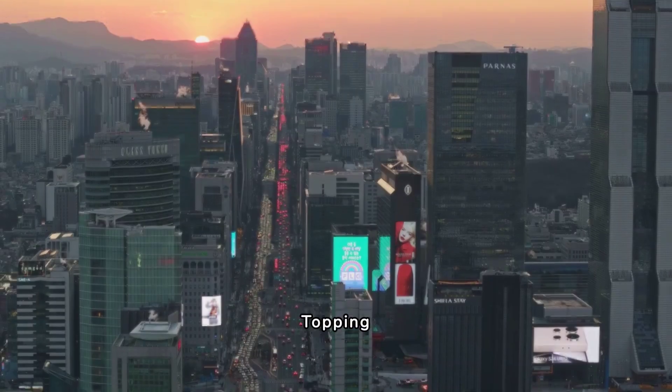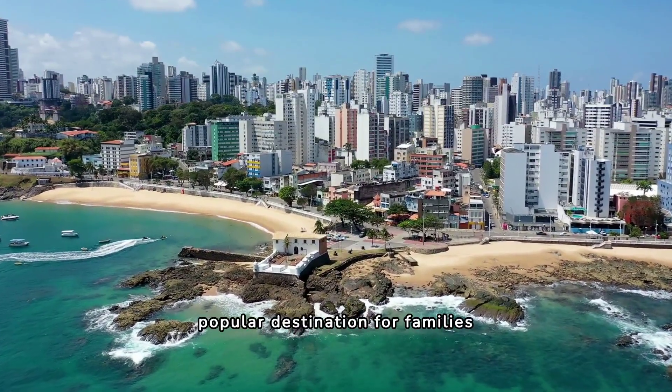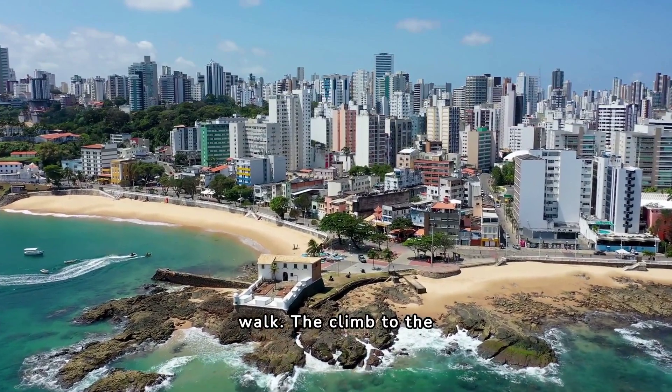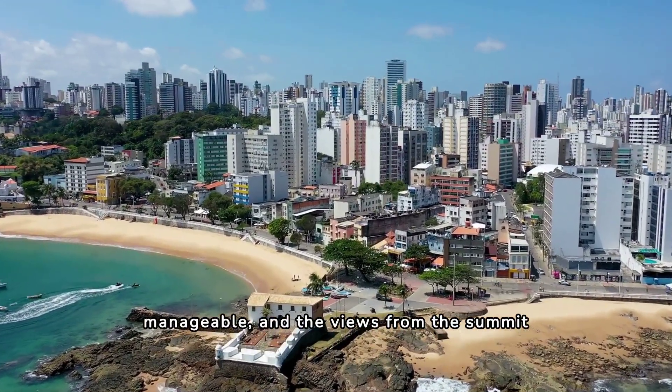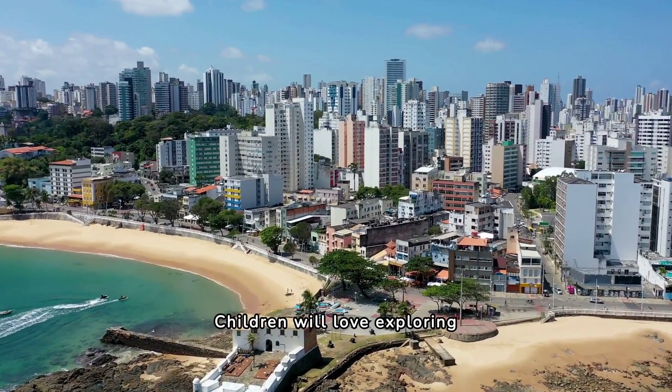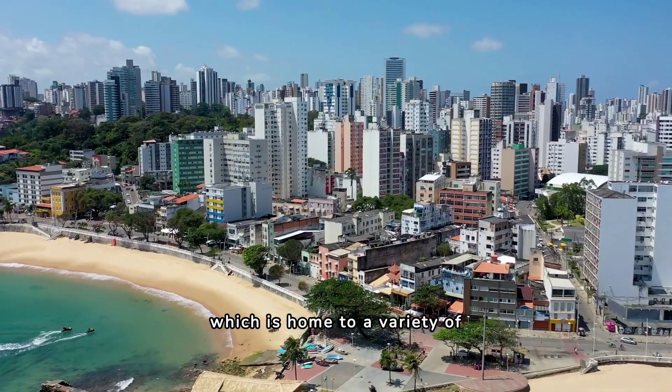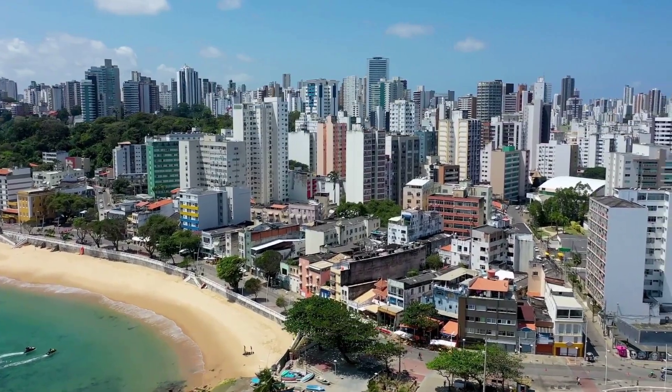4. Roseberry Topping. Roseberry Topping is a popular destination for families looking for a more challenging walk. The climb to the top is steep but manageable, and the views from the summit are breathtaking. Children will love exploring the surrounding countryside, which is home to a variety of wildlife and stunning views.